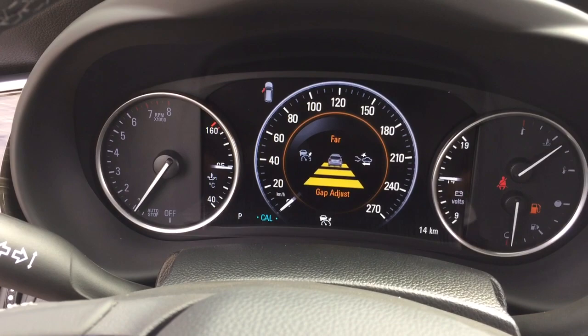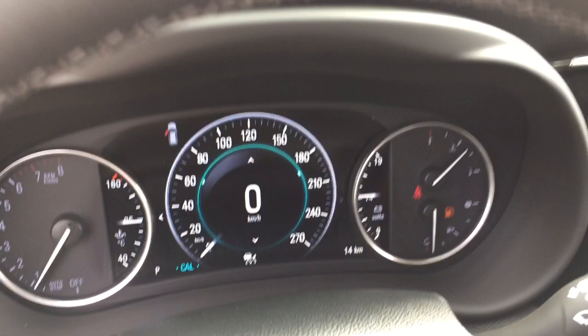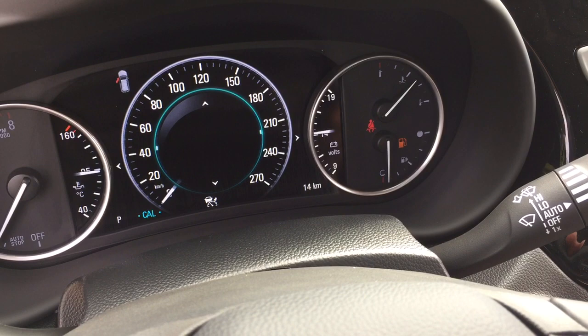Your hands-free calling and voice command is there. Turn signals. Nice, bright, easy-to-read display. Intermittent wipers including rear wipers, and volume control right here. You do have Bose audio as well. Driver information center menu — you can scroll through and see all you need to know about your all-wheel drive premium right there at your fingertips.